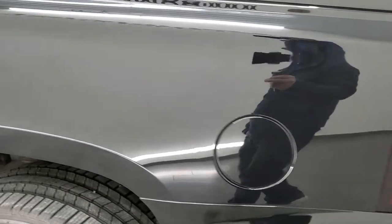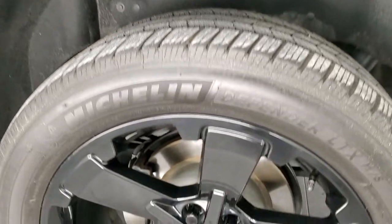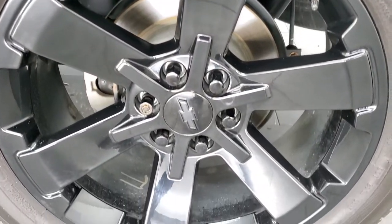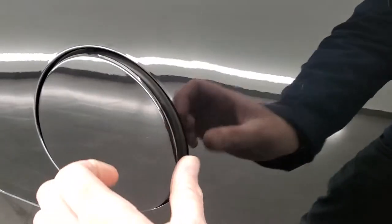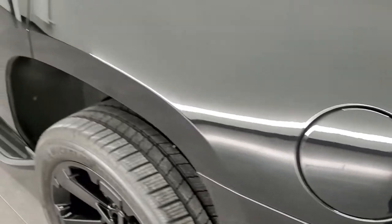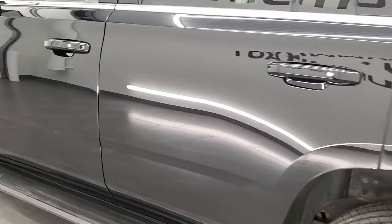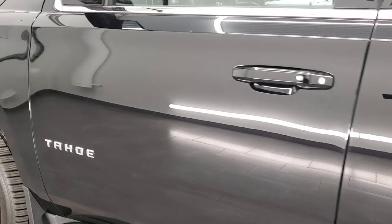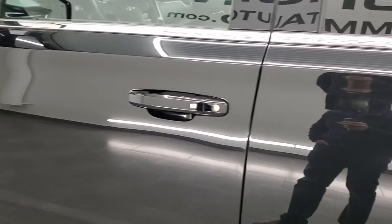Coming around the driver's side, just as clean as the passenger's side. No major dents or dings on that rear quarter. This back rim is in really nice shape as well. It does have the capless fuel fill, which is a really nice feature — never get gas on your hands ever again. Down the rest of this side of the Tahoe, just take note of how nice that paint is and how reflective and mirror-like it is. Very nice vehicle.